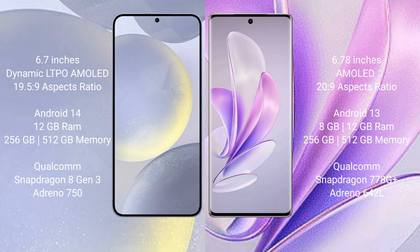Samsung Galaxy S24 Plus runs on the Android 14 operating system. Vivo A17 runs on the Android 13 operating system.